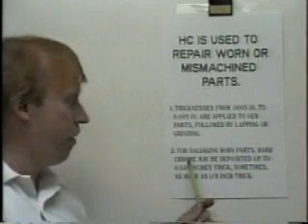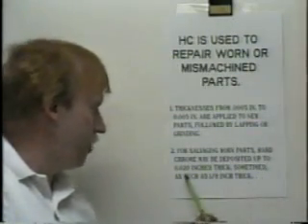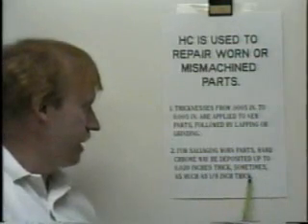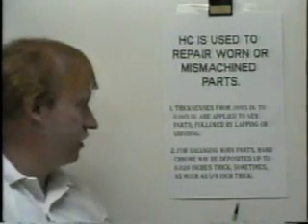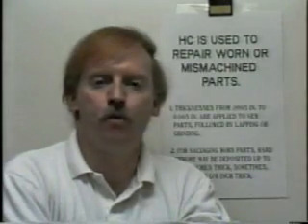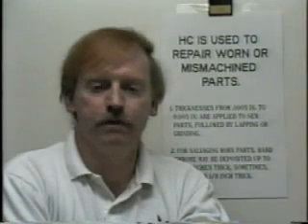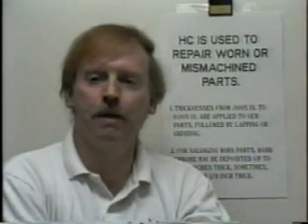If it's a worn part and you're salvaging it, hard chrome may be deposited up to 0.020 inches thick, sometimes as much as an eighth of an inch thick. Another very useful application for chrome plating is to build up worn parts. Rather than buy another part, you can simply plate the part back up.